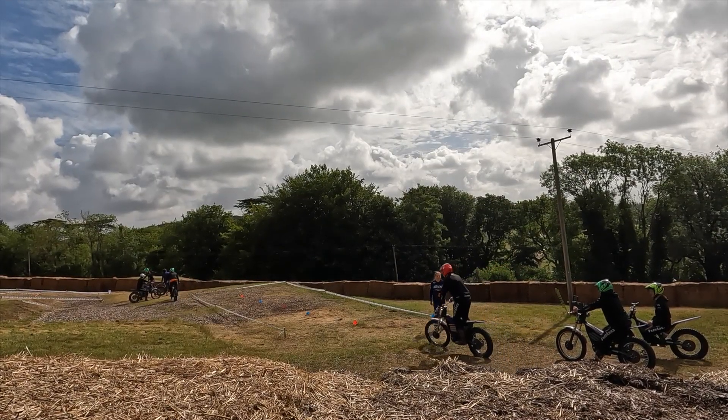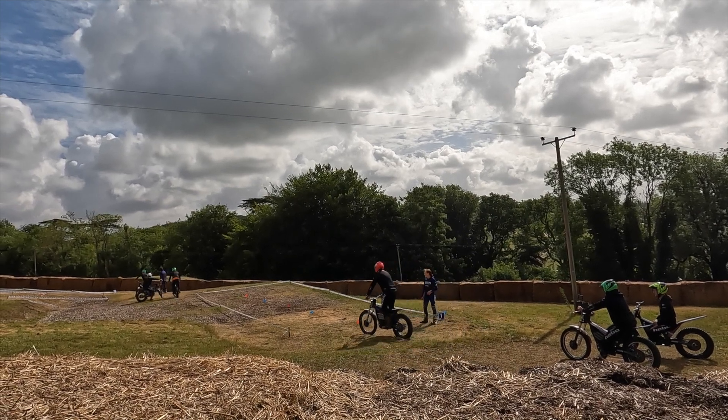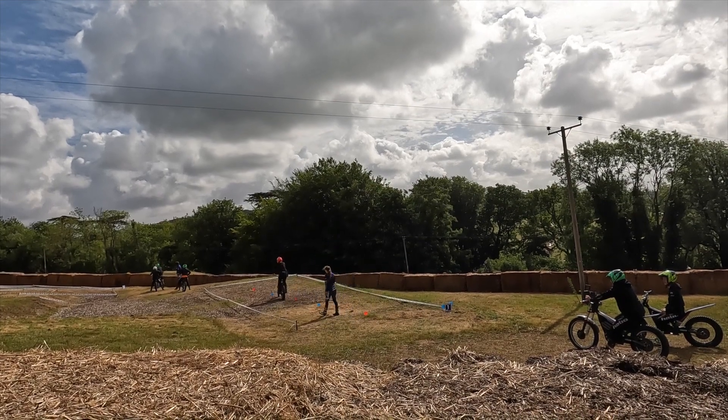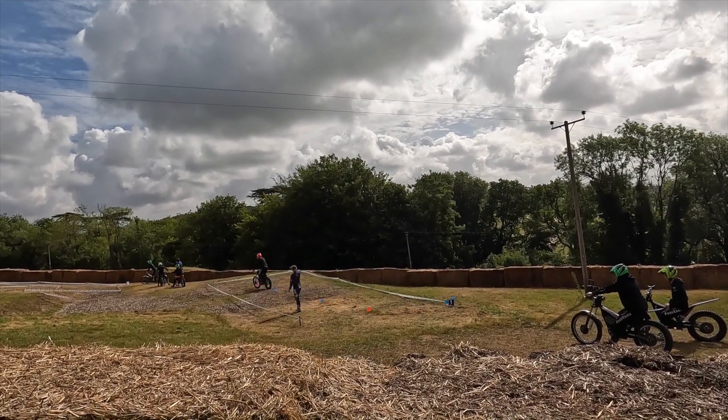The first activity is a slalom and U-turn, which is pretty similar to the Mod 1 setup. I've definitely had some difficulties with the U-turn, as I've just not been practicing turning tight enough.